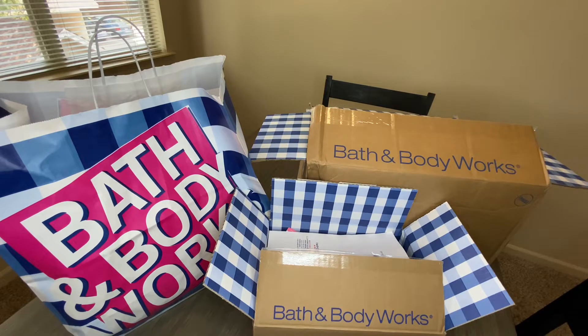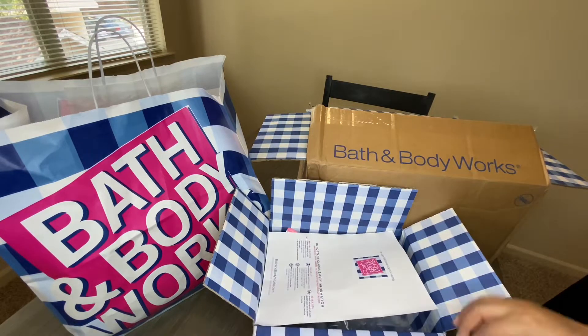Hey guys, I wanted to come on here and do a quick Bath and Body Works haul. I actually made two purchases online and one in the store over the last couple of weeks and I wanted to show you guys what I got. There's no body sprays or lotions — all of it is going to be home stuff: candles, wallflower refills, and soaps.